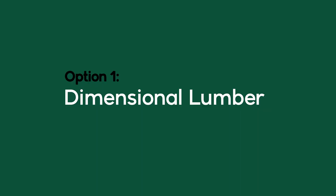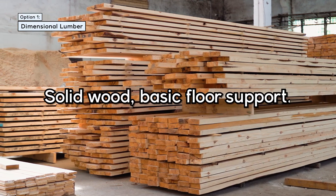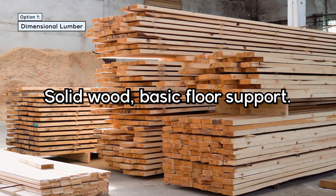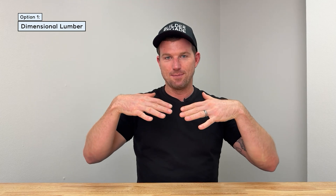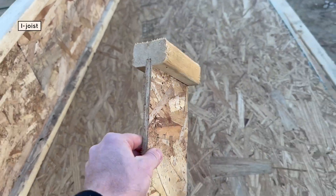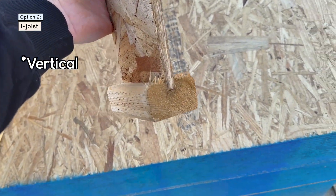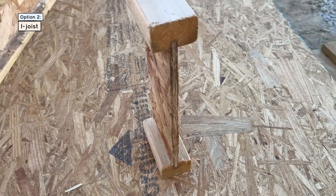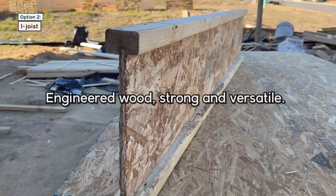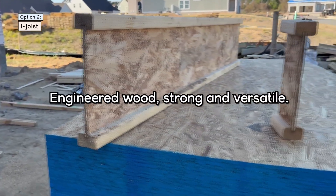First up is going to be dimensional lumber — that's the stuff you see at Home Depot and Lowe's, just a solid piece of wood. They lay it down for your floor and your plywood floor goes on top of that. The second is going to be an I-joist — pretty much two pieces of two-by-four with a lateral piece of plywood sandwiched in between. It appears to be an I when you look at it from the side. They're really strong, but I'd say it's mid-level compared to the three we're talking about here.